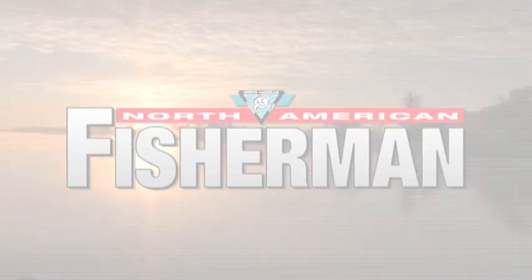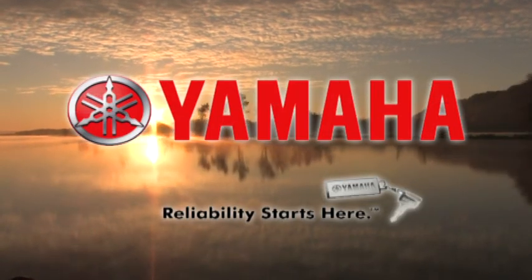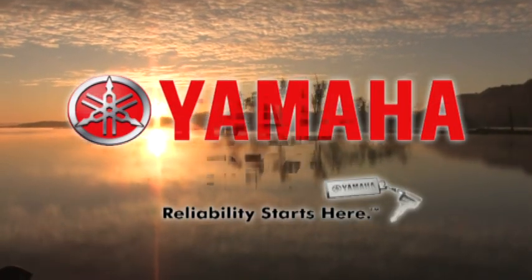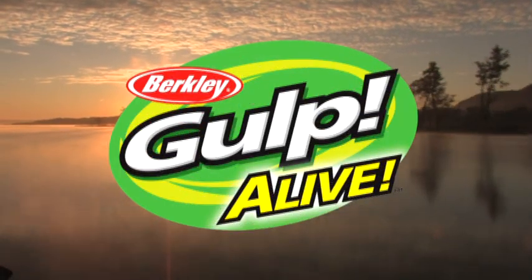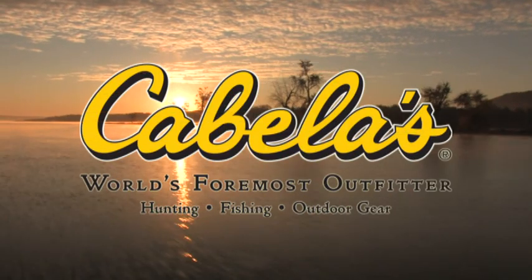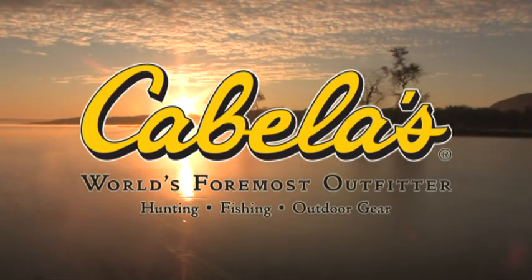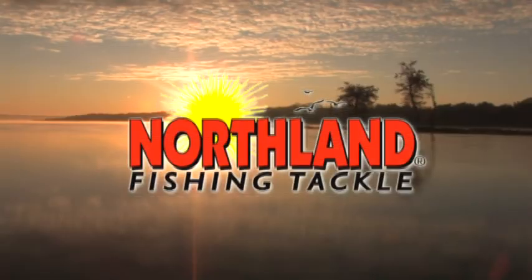For more information, log on to fishingclub.com. North American Fisherman is brought to you by Yamaha Outboards — reliability starts here. By Abu Garcia, for life. Berkeley Gulp Alive — looks alive, feels alive, tastes alive. Cabela's, the world's foremost outfitter of hunting, fishing, and outdoor gear. And by these other fine sponsors.